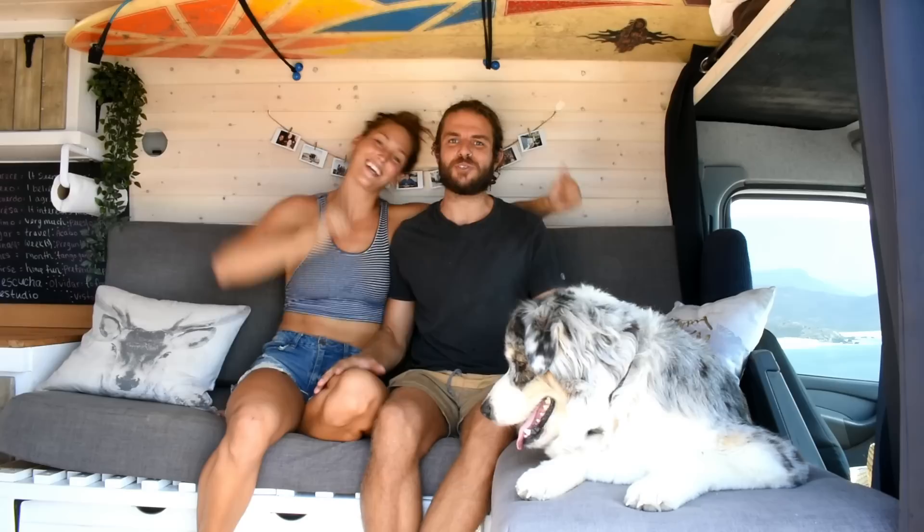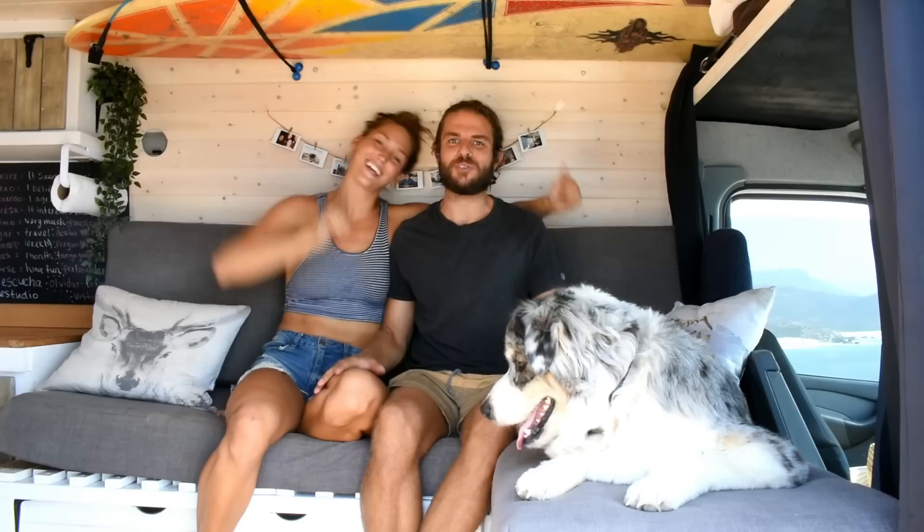And that's a wrap for the van tour — thank you for taking the time to watch. We wanted to put this on YouTube because we learned how to build our van from YouTube and wanted to give back to the community. If there's anything we forgot to cover, feel free to put it in the comments below and we'll answer it. If you liked the video, give it a thumbs up and subscribe to our channel — see you next time!